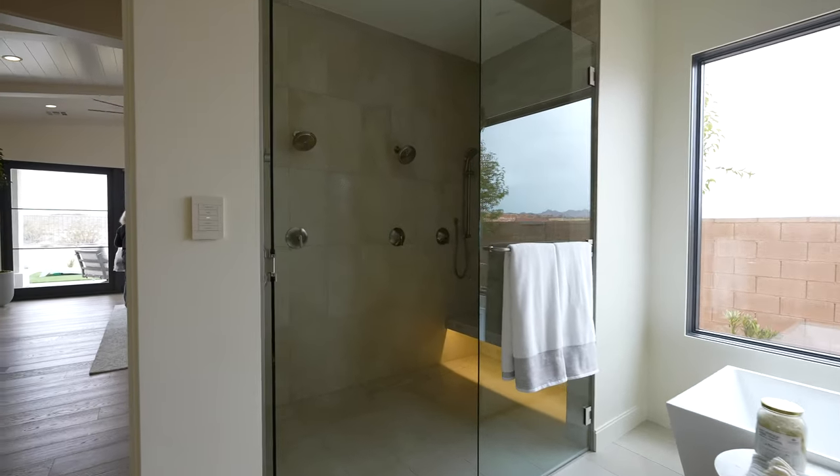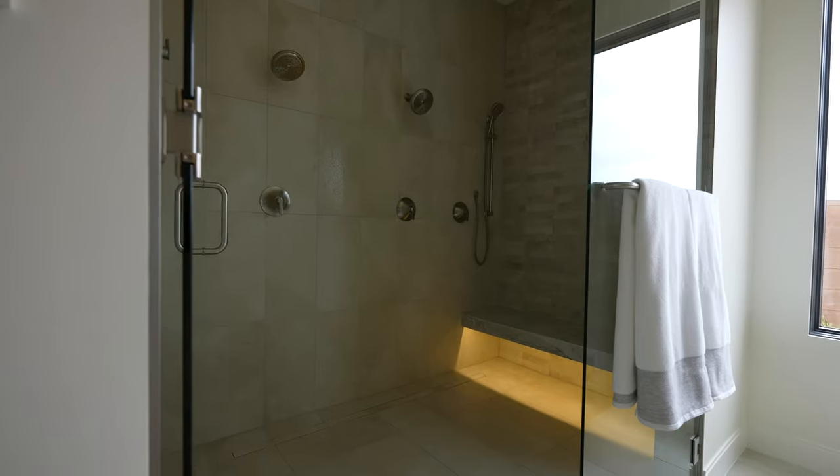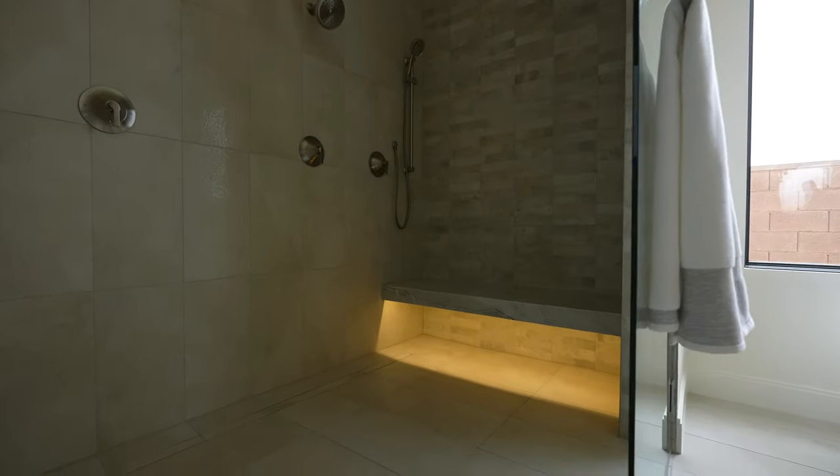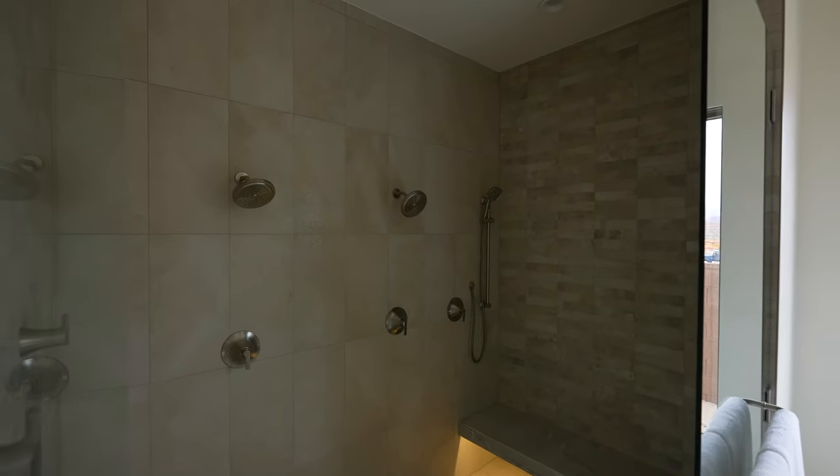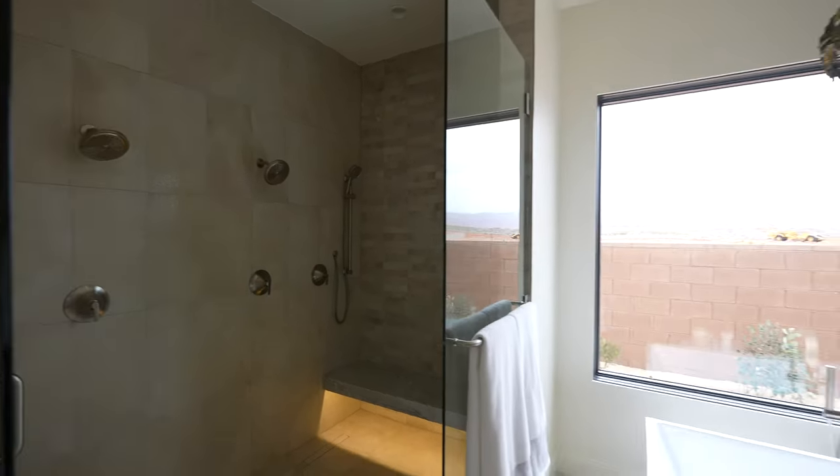Look at that under-lighting in the shower — that's incredible. I've been drawn to all the under-lighting, especially in the showers. It's kind of a new touch that we haven't seen before.